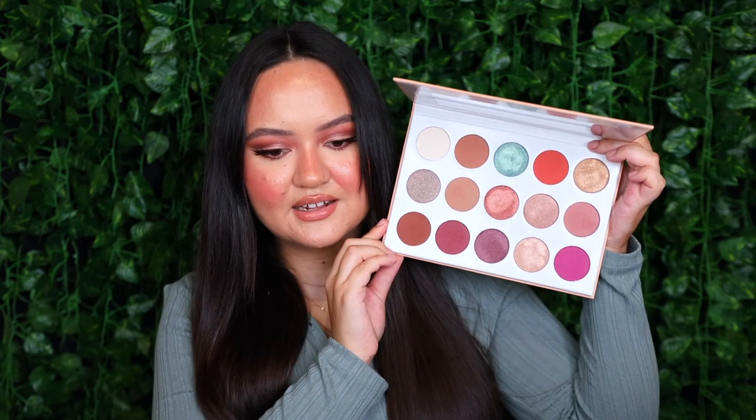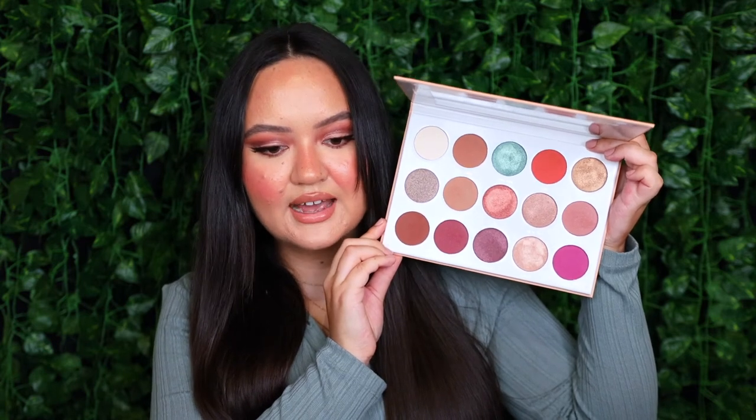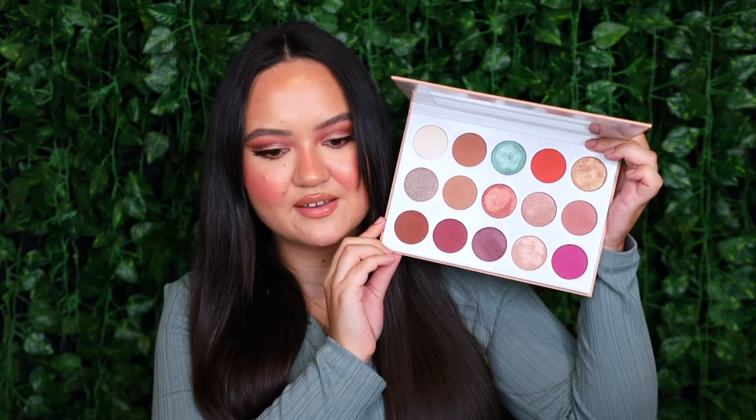Moving on to eyeshadow palettes — I've got five to talk about. The first is the Gemma Isabella Cosmetics Laverna Eyeshadow Palette, which I also mentioned in my 2020 yearly favourites. It is such a beautiful palette — I love the colour selection, the tones, how smooth the mattes are, and how pretty the shimmers are. I'm so sad because I think she's just discontinued it, but I do have a backup.